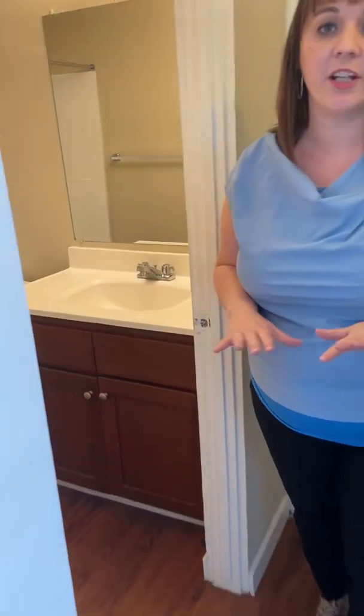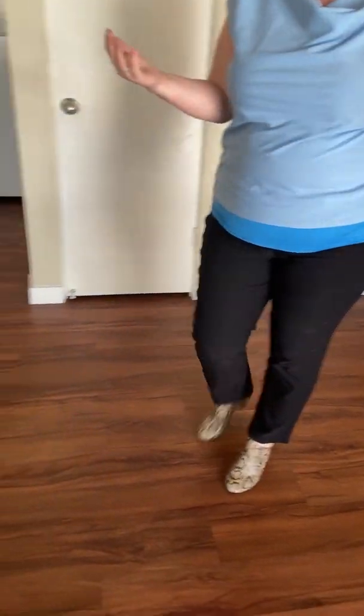A very cool thing about our studios is there is no carpet — it's all vinyl flooring. Very helpful if you have pets, because we do allow up to two dogs or cats with an additional deposit and monthly pet fee.